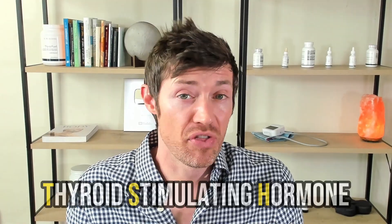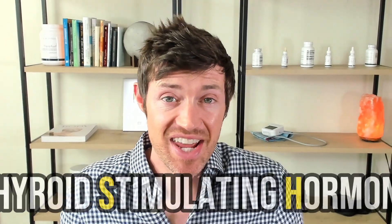TSH, which stands for thyroid stimulating hormone, is the test most doctors use to assess total thyroid function. While not the most accurate measure, it does provide valuable information. You might think a reduction in TSH is bad for hypothyroid patients, but the opposite is true — a reduction in TSH indicates that these patients saw an increase in their thyroid function, not a decrease.